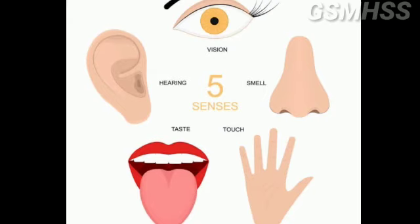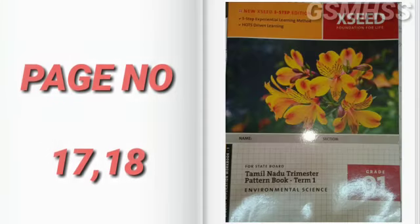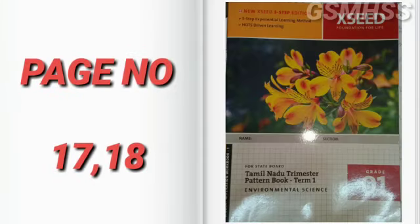The sense organ is the skin, not just the hand. So the five sense organs are eyes, ears, nose, tongue, and skin. All five sense organs are very important because every sense organ performs an important function. Now do the worksheet on page number 17 and 18.